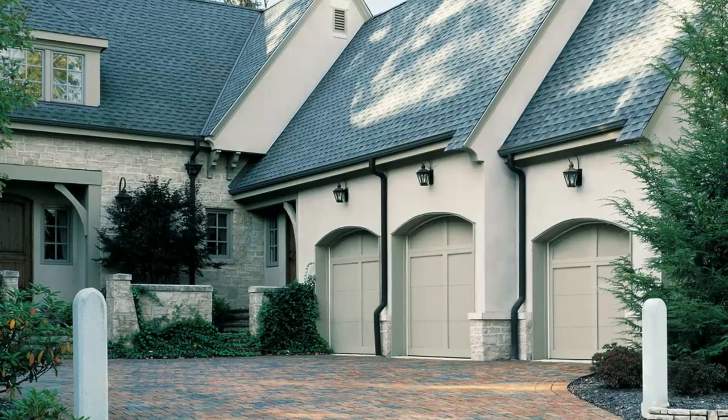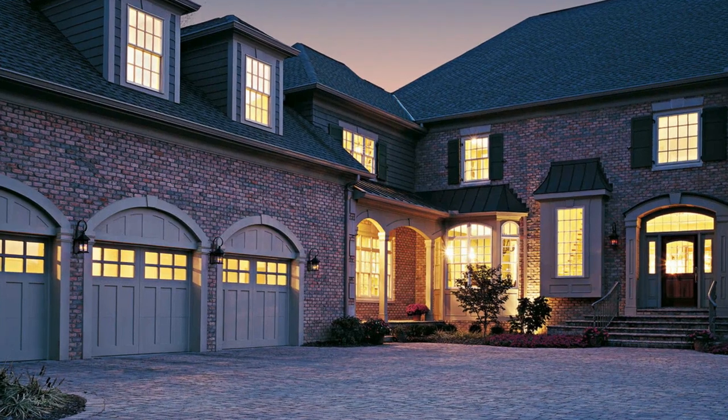When choosing your new garage door, for most homeowners, nothing is more important than the style and design. Generally, there are three types of styles that you'll find with most garage doors: traditional, carriage house, and modern.